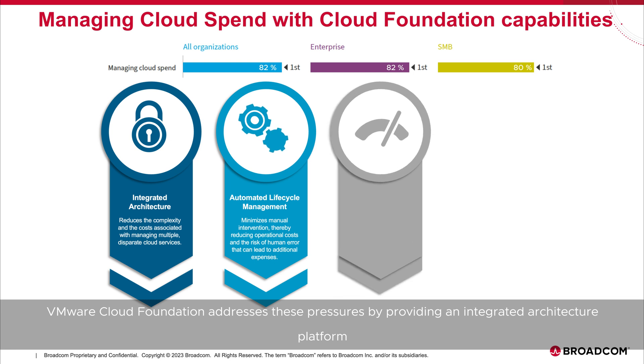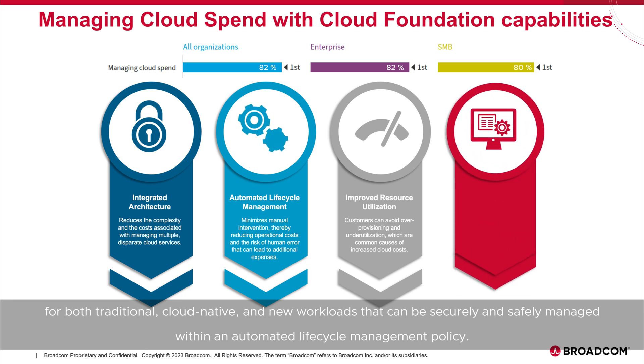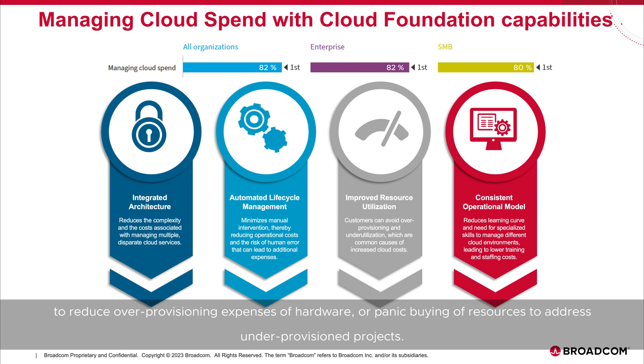VMware Cloud Foundation addresses these pressures by providing an integrated architecture platform for both traditional, cloud-native, and new workloads that can be securely and safely managed within an automated lifecycle management policy. By deploying workloads optimally on the virtualization platform of VMware Cloud Foundation, businesses achieve highly consistent resource utilization to reduce over-provisioning expenses of hardware or panic buying of resources to address under-provisioned projects.